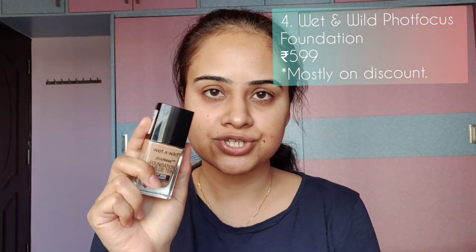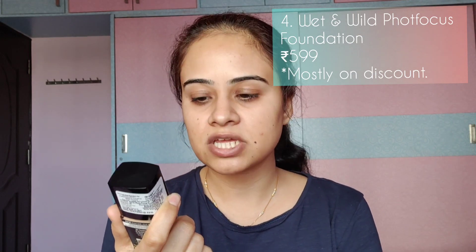My fourth product is this foundation — Wet n Wild Photo Focus Foundation in the shade Desert Beige. This is actually my second bottle. I'm not a big fan of foundations generally, but I love this one so much that I always come back to it. I'd call it a medium to full coverage foundation because you can build it up. I don't have many skin problems so I don't need to hide much, but you can definitely build the coverage.